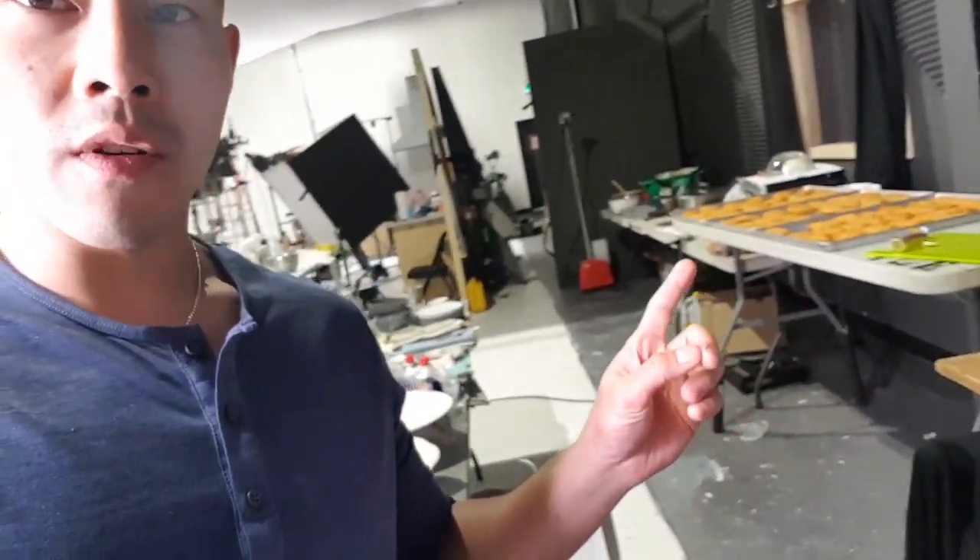Everybody's on lunch so I'm quickly coming in to check out the studio. My kitchen is over there in the back. This is how we do it — all this equipment is pretty damn cool. We also have all the different prep and food styling stuff in the back. I'm gonna get out of here before I get in trouble.